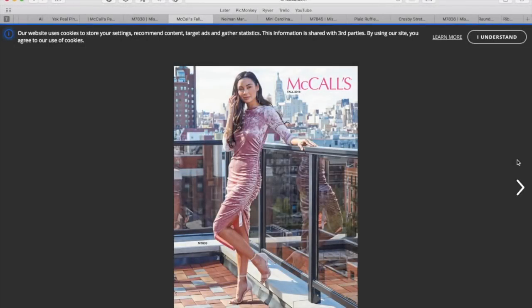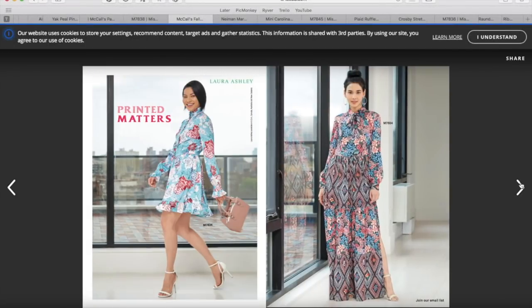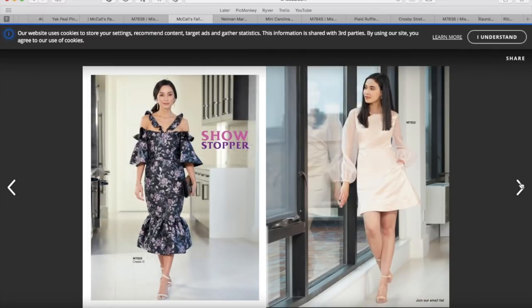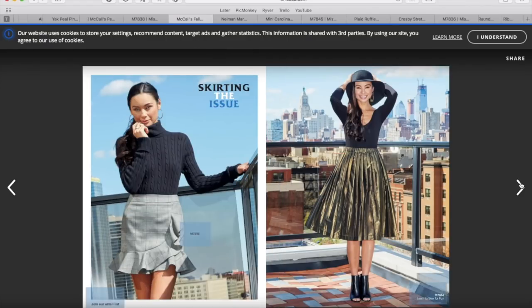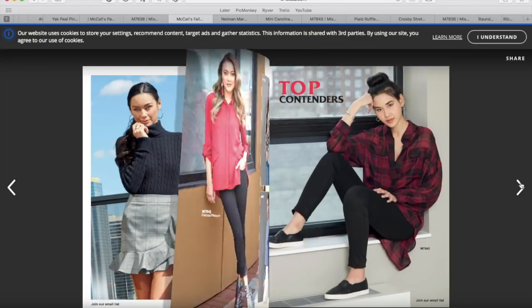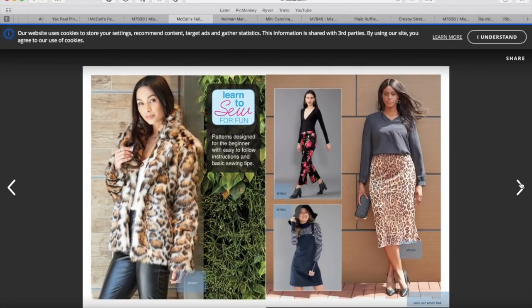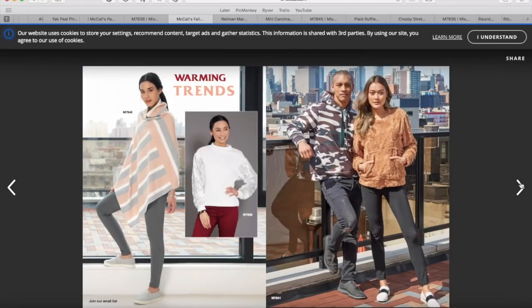Hi you guys, Lindsay here. Welcome back to my channel, Inside the Hymn. Yesterday I did my first impression pattern review for the new McCall's Fall Pattern Collection, which means today I am here to share my ready-to-wear inspiration.